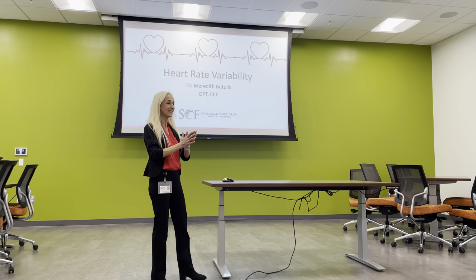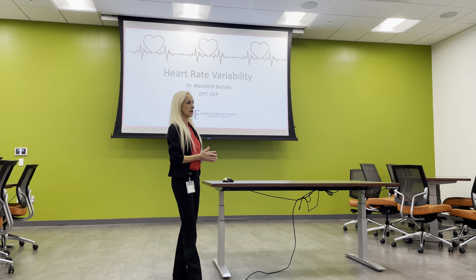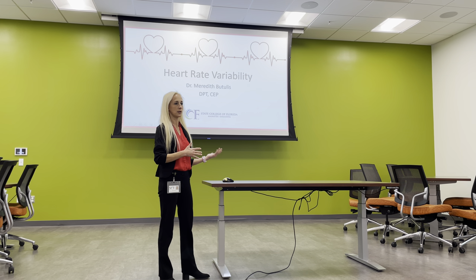This is a nice small group — feel free to interrupt and ask questions at any time. I am Meredith Utiles, and I am in the physical therapist assisting department. My doctorate is in physical therapy, but what I bring to you is my background in exercise physiology. Through the American College of Sports Medicine, I'm a certified exercise physiologist. When I was asked to present this topic, I was asked to share my original research.